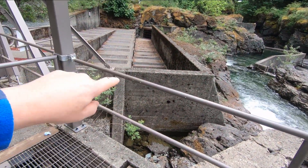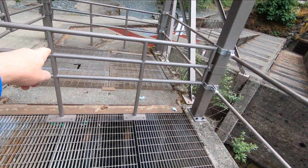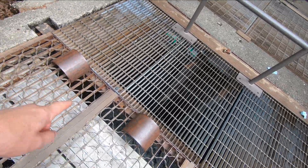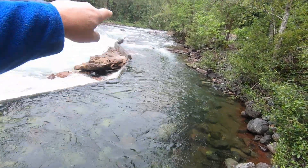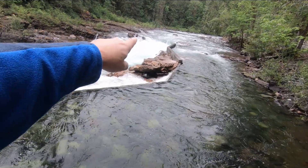They've got a fishway here that they've created, with a ladder system for the salmon to come up. There's a counter at the end where we just saw them coming through, and then they can go up this channel and into the river again — they don't have to try and navigate that falls.